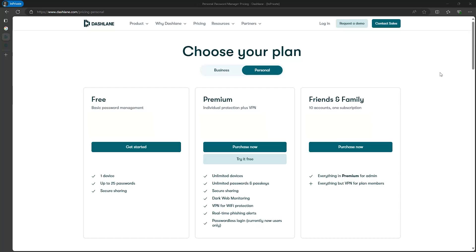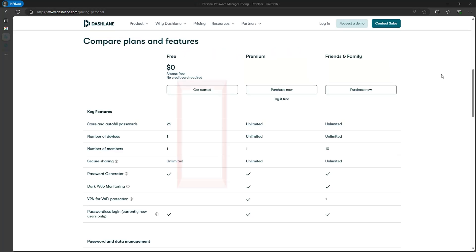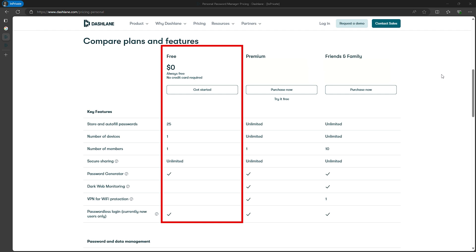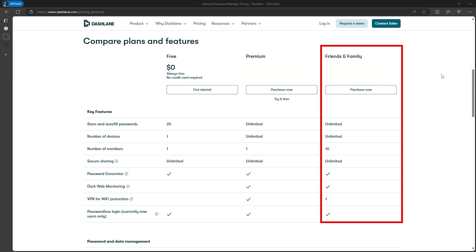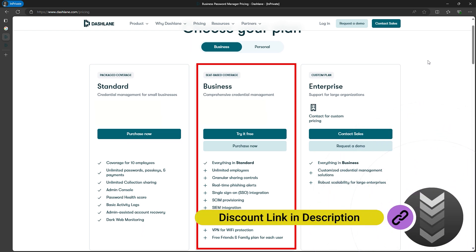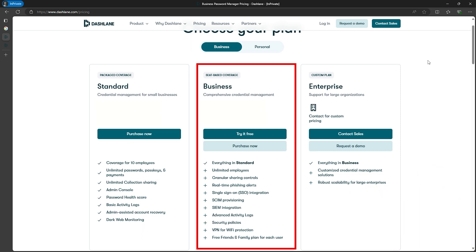Dashlane works across iOS, Android, Windows, macOS, and Linux, and through browser extensions for Chrome, Safari, Firefox, Opera, and Edge. While Dashlane has transitioned to a web-based password manager, it offers a dedicated mobile app and comprehensive browser extensions. Dashlane has several pricing plans, including free, premium, family and friends, and business. The free plan is limited to 25 passwords on one device, while the premium plan adds unlimited password storage, dark web monitoring for five emails, a VPN, and 1GB of encrypted storage. The family and friends plan supports up to 10 accounts. The business plan offers the most features with unlimited accounts and devices, dark web monitoring, and unlimited encrypted storage. All plans come with a 30-day money-back guarantee.